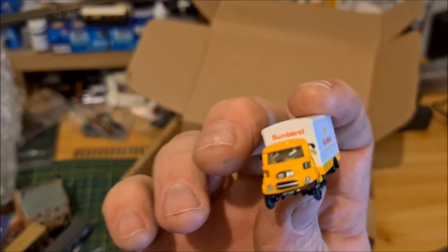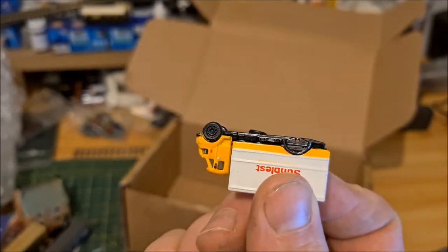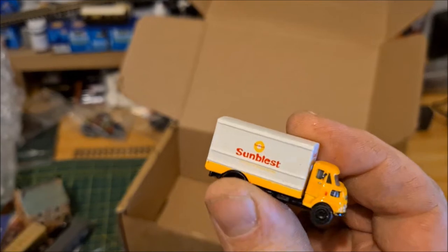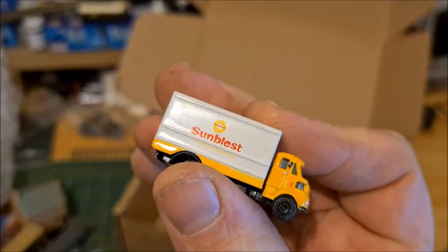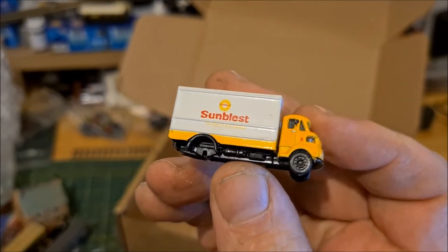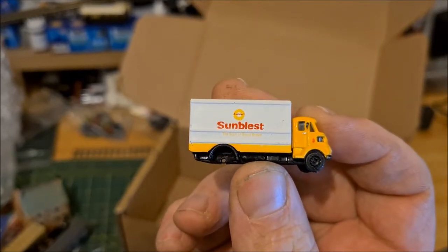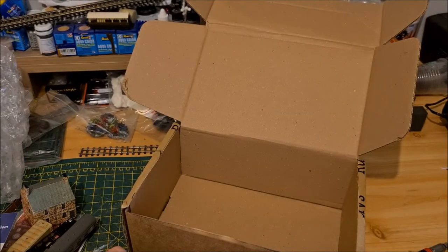We've got a van here where it's missing its back wheels. You could soon make a set of wheels to go either side of that for a static car. It's in pretty good condition - it's quite a nice van. It wouldn't take much just to put a set of wheels either side of that, just cut them out of plastic or made them out of coils, paint them black - you wouldn't really notice at that size.